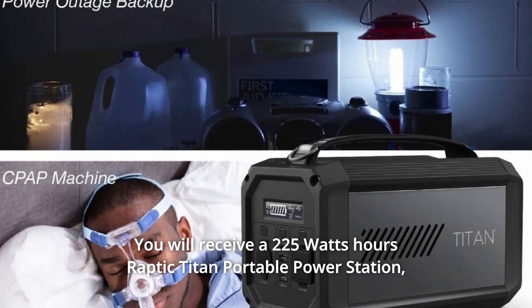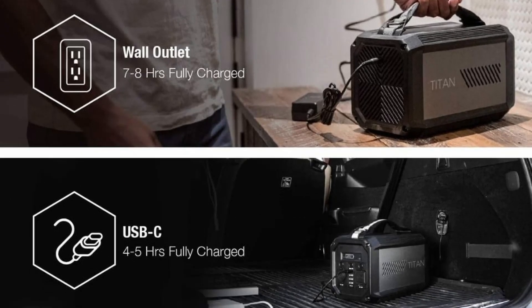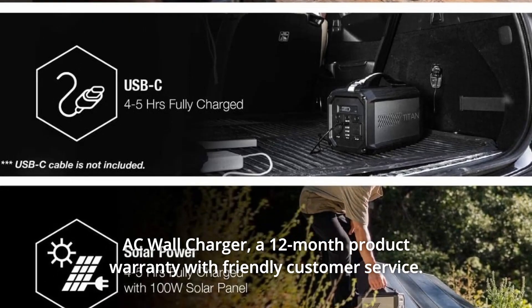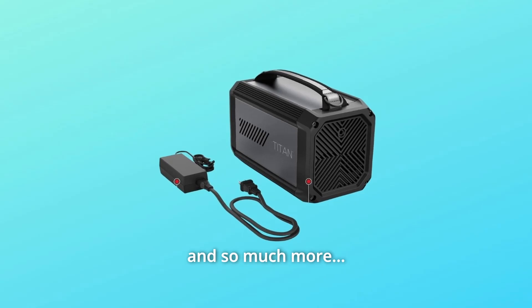Number 8: You will receive a 225Wh Raptic Titan Portable Power Station, an AC wall charger, a 12-month product warranty with friendly customer service, and so much more. Note: customers may receive packaging that says Defense.